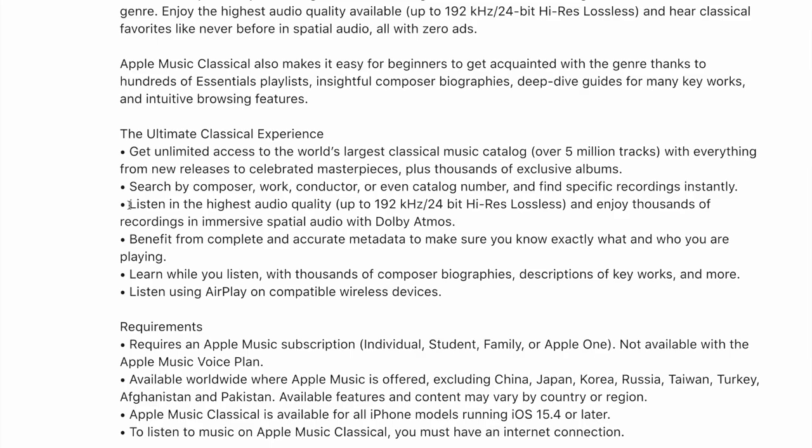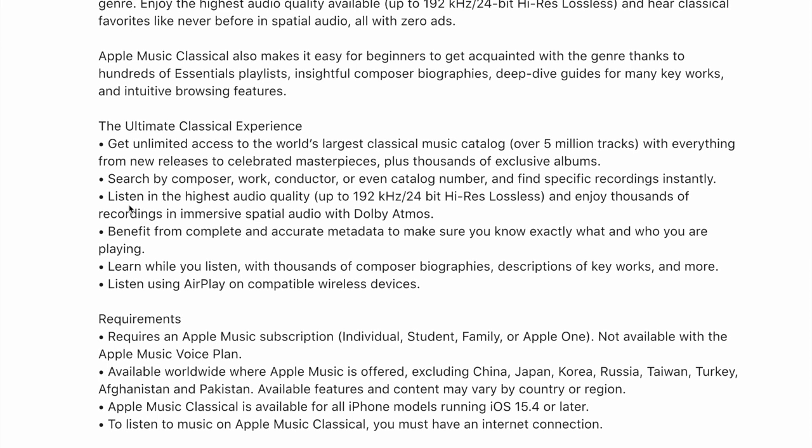There are also some other features worth diving into. Coming straight from the Apple website, you have access to the world's largest classical music catalog — over 5 million tracks. You can find specific recordings instantly by composer, work, conductor, and even catalog numbers. If you're listening to Mozart, you have the K numbers; if you're listening to Schubert, you have a full catalog list. You can find the specific sonata, sonatina, or song cycle you're looking for based on catalog number.